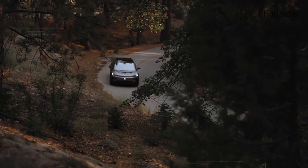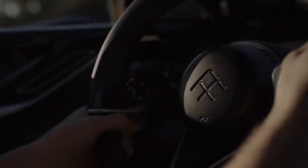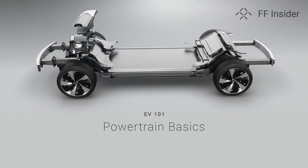Pure battery EV powertrain is different from the conventional powertrain, which requires an internal combustion engine to produce power. The EV powertrain is much cleaner and much more efficient, and it is very environment friendly.